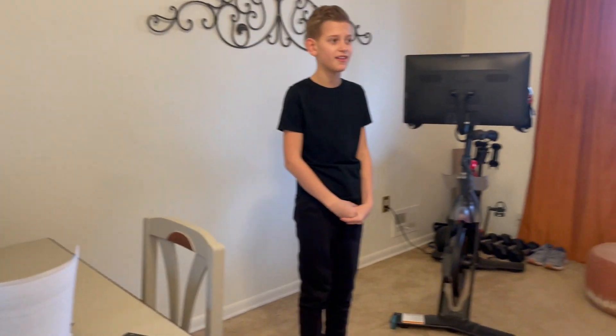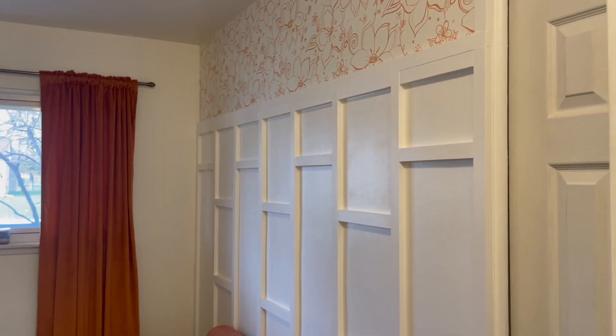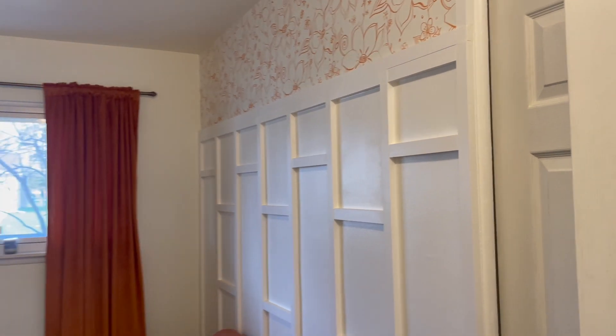This way, we have one of the three bedrooms, currently being used as a home office, with a board and batten accent wall with wallpaper above. All rooms have this design.